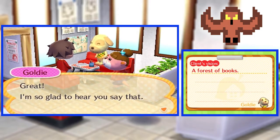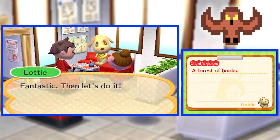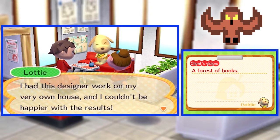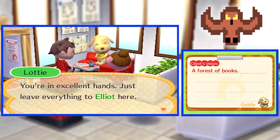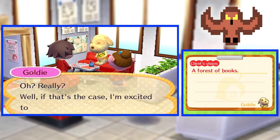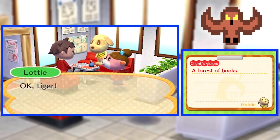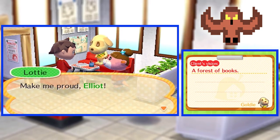Great! I'm so glad to hear you say that. Fantastic, then let's do it. And don't you worry, Goldie. I had the designer work on my very own house, and I couldn't be happier with the results. You're an excellent hand. Just leave everything to Elliot here. Really? Well, if that's the case, I'm excited to see what you can do, Elliot. Okay, Tiger, you better head over to Goldie's new place right away so you can start on that interior remodel. Make me proud, Elliot.